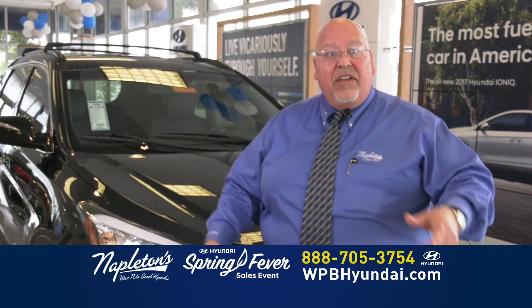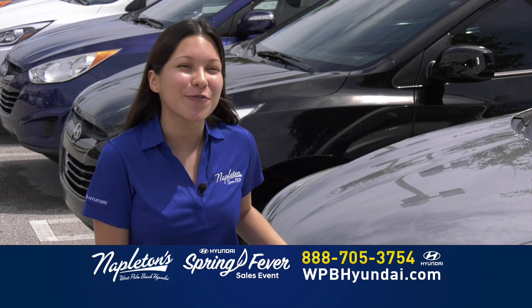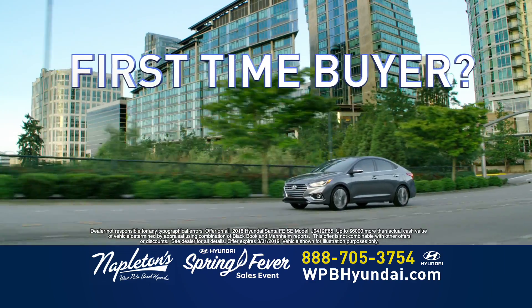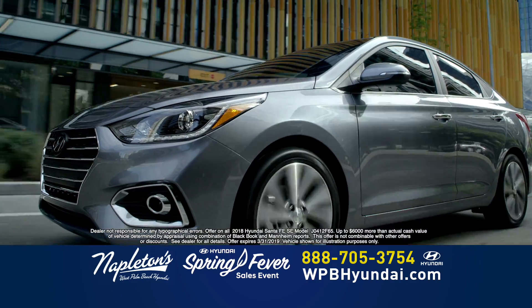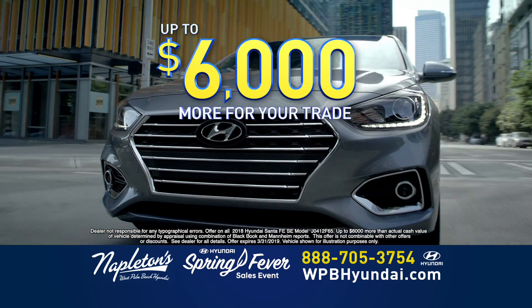Visítenos ahora o llámenos por el teléfono. At Napleton's West Palm Beach Hyundai, you've got a friend in the business. Good credit, bad credit, first-time buyer, it doesn't matter. Come into Napleton's West Palm Beach Hyundai today and get up to $6,000 more than your trade's worth.